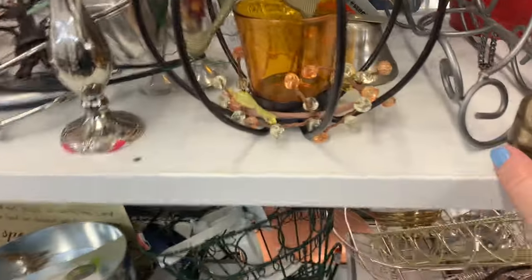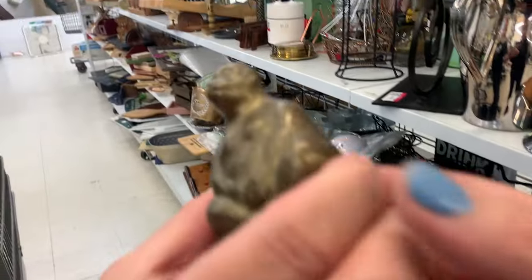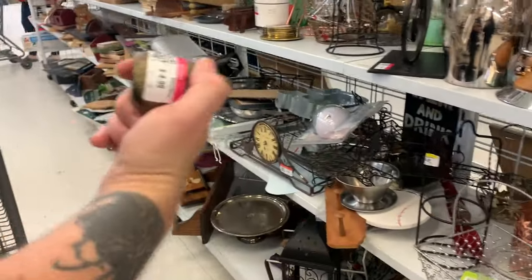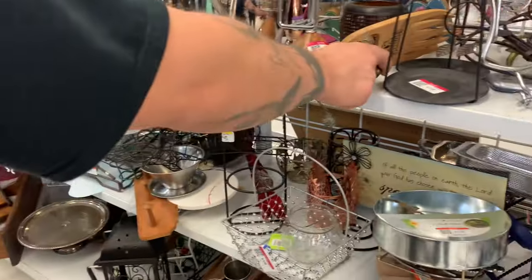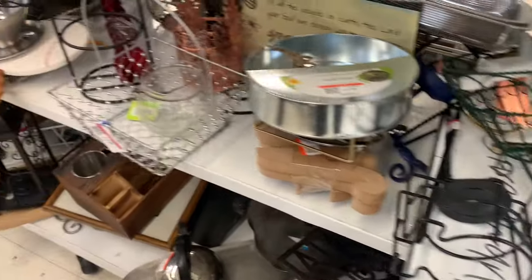Matt has gone around the corner and I'm on a journey to find him. Aha, we've been reunited! I'm sharing with him right now — look at that, isn't that cool? And then he's like '$4.99, too much,' so we left that one there.